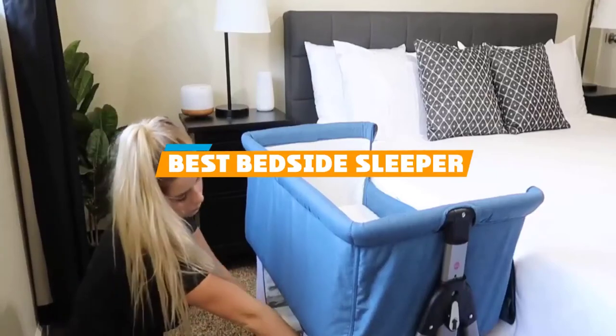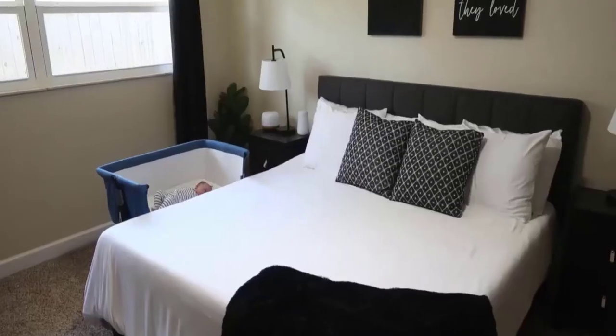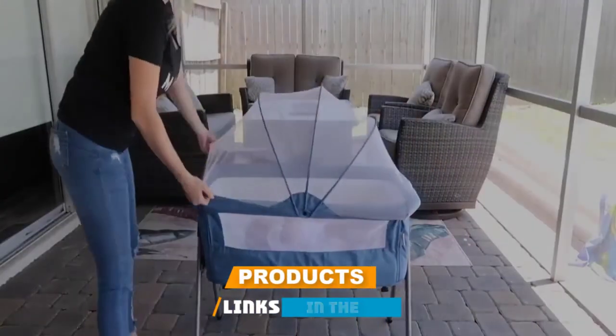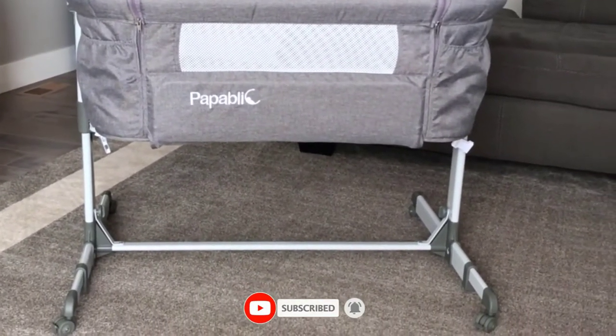If you are looking for the best bedside sleepers, here's a list you must see. We made this list based on personal preference and rated it based on features, prices, quality, durability, reputation of the manufacturers, and customer feedback. We've also included options for every type of customer.